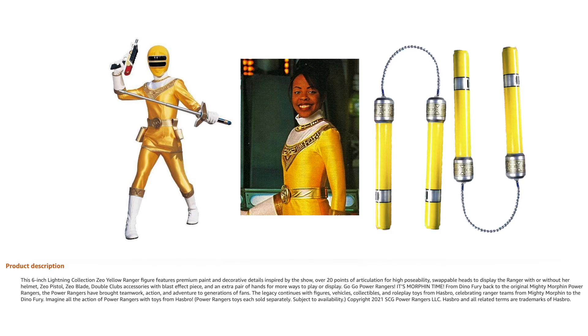Moving on to Zeo Yellow. This was one people were trying to figure out because the product description said it was going to come with five accessories. People were wondering if this was where we'd get Rocky's Tonfas, but it's not. She's coming with the Zeo Laser Pistol and Laser Pod Sword that we've had with all the other Zeo Rangers — though who knows what paint application version. She's also getting her two Nunchuck Weapons, listed as the Double Clubs. That means Zeo Pink, Red, Green, and Yellow all have their weapons, and we know Blue will get them eventually, completing the full Zeo team.